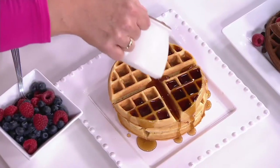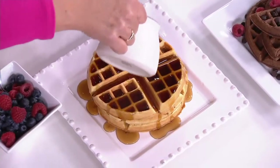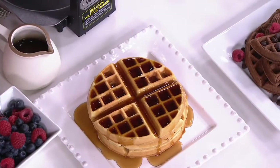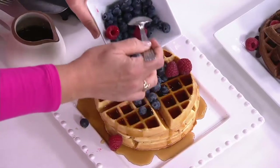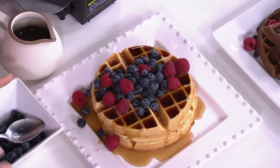No learning curve whatsoever to using this machine. Basically, out of the box, plug it in, get it going, and there you go. In about the time that it takes a toaster waffle to toast, you can have a fresh homemade waffle. Look at that — which is not even in the same category. It's so delicious.